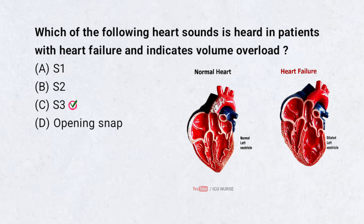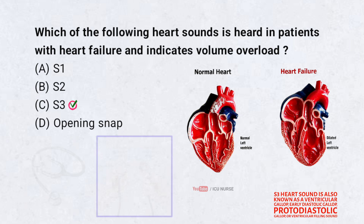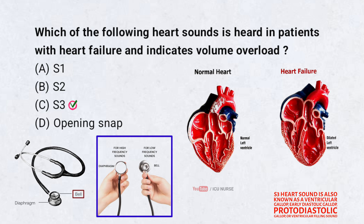The S3 heart sound occurs due to rapid filling of a dilated left ventricle. It's often heard in patients with heart failure and is sometimes called a ventricular gallop. It is a low-pitched heart sound heard best with the bell of a stethoscope.